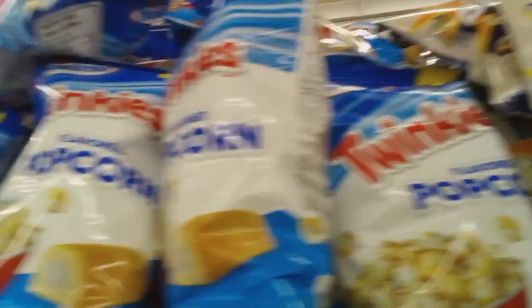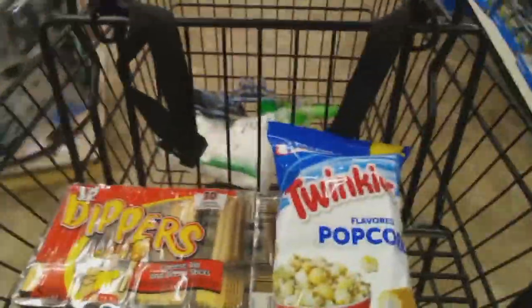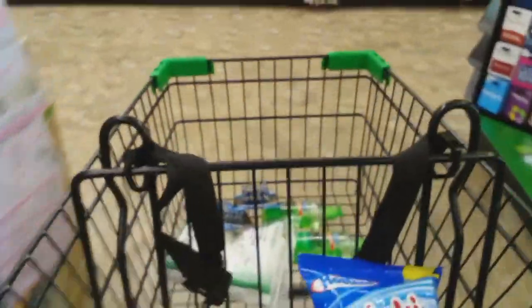So I found some more snacks — Twinkies popcorn, y'all — and I said let me go ahead and get it. And then I said let me look at the kitchen stuff. We needed a new pair of tongs. I wasn't sure at this point what I was actually looking for, but when I saw them I said yeah, I'm going to grab some tongs.